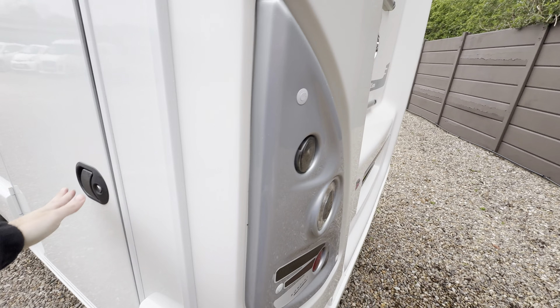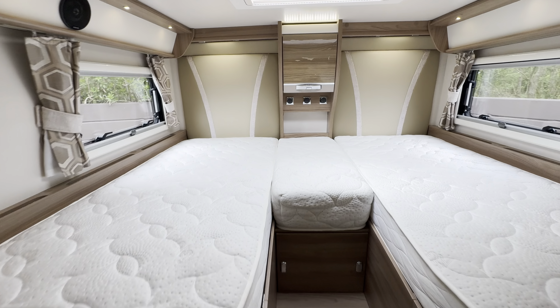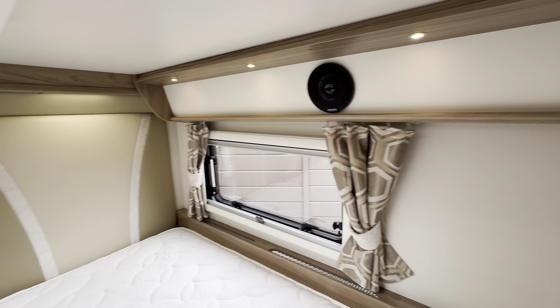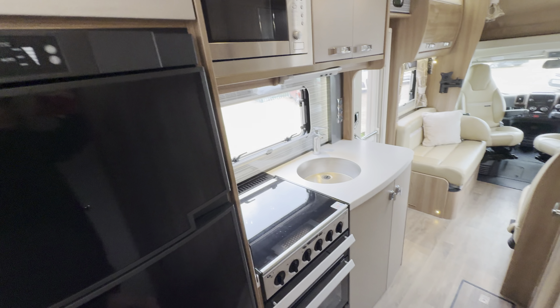We'll start with the rear — you've got the twin single beds over the back garage here, with the infill cushion, lovely lighting, a big storage wardrobe, a freestanding table, and a digital TV aerial pole.